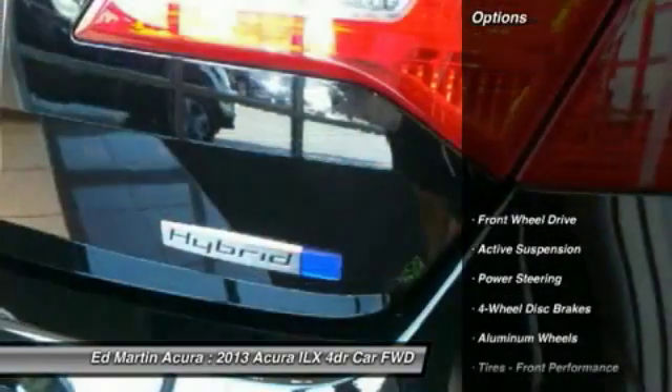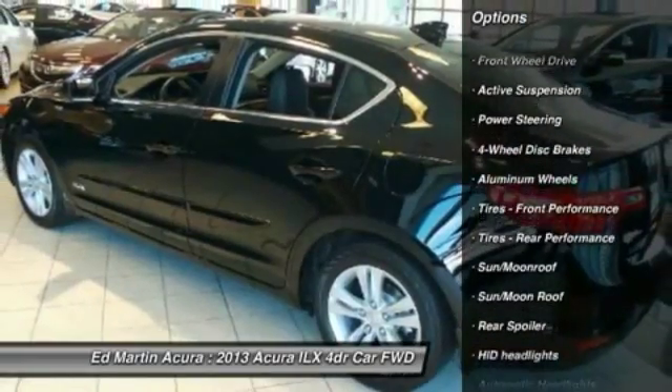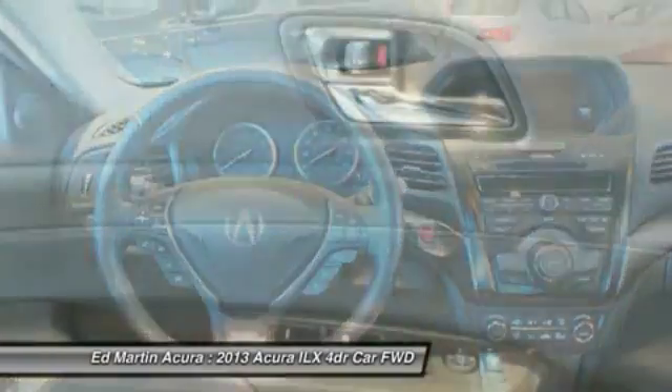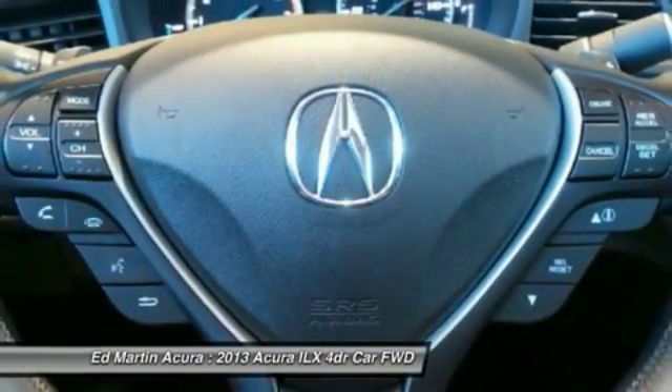Here are some of this vehicle's great options: navigation system, steering wheel audio controls, keyless entry, leather-wrapped steering wheel, moonroof, Bluetooth, adjustable steering wheel, power steering, cruise control, auto-dimming rear-view mirror, EPO.